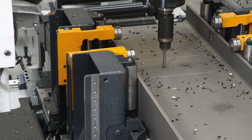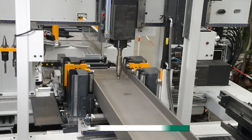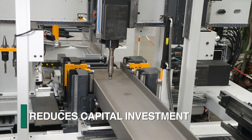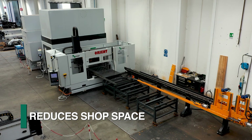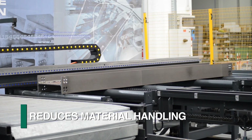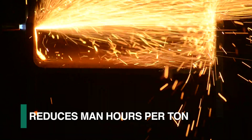The integration of high-performance drilling and thermal operations into one comprehensive fabrication cell provides the ultimate complement of fabrication capabilities. The ability to combine multiple operations into one work center reduces the required capital investment, shop space, material handling operations, and man hours per ton.